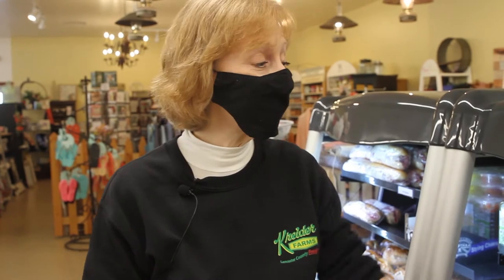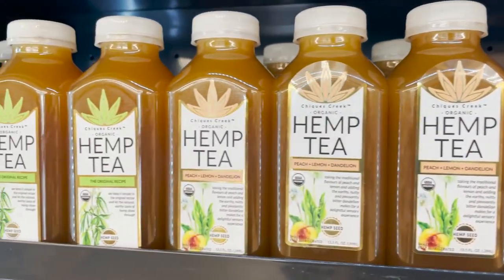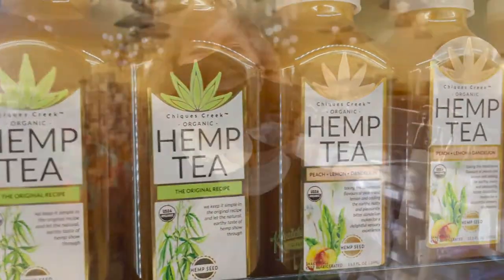Along with the pint size of our Kreider Farms teas, they also carry Chickies Creek organic hemp tea. Kreider Farms is a proud producer of Chickies Creek hemp tea. You'll see here the original flavor, the peach, lemon, and dandelion. They're so earthy and smooth, you'll love the flavor.